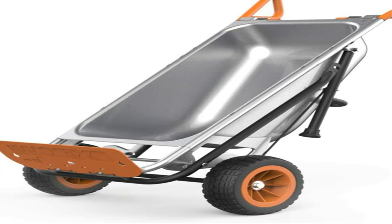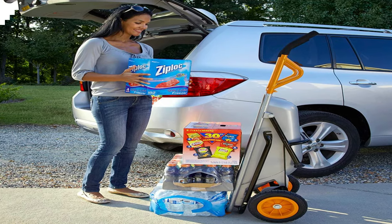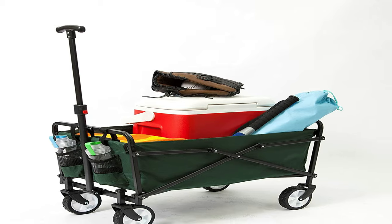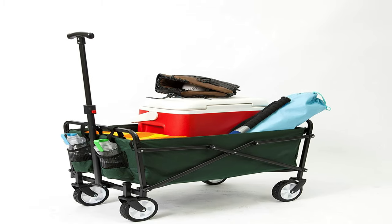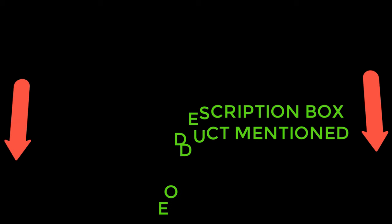The best garden carts are designed with various features to serve multiple uses, ensuring you get more bang for your buck, no matter which style is right for you. From wheelbarrows to steel mesh or fabric wagons, in this video you can find 5 of the best garden carts to buy this season. Without wasting any more time, let's get into it.